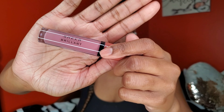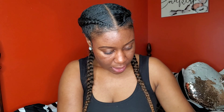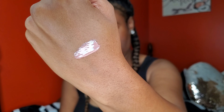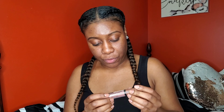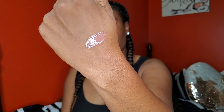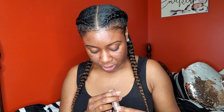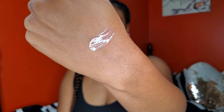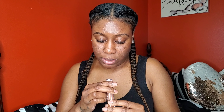The next shade I got is Chauffeur — another nude. Then there's Brunch, a nude brown color, really really pretty. And this one is Head Turner.